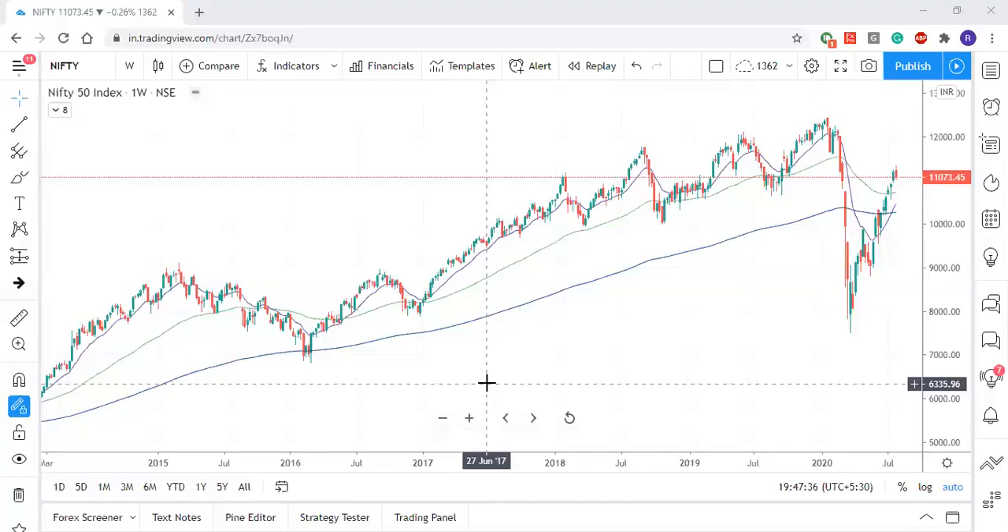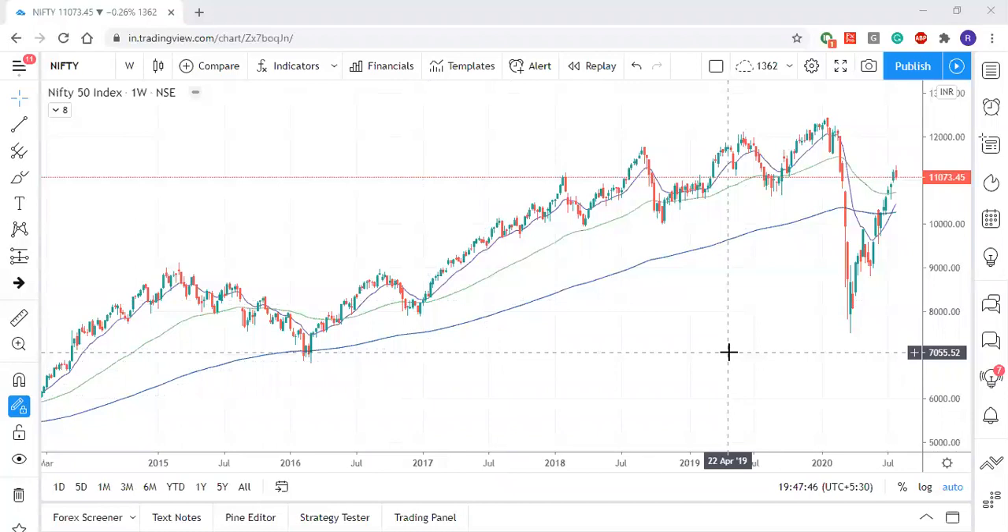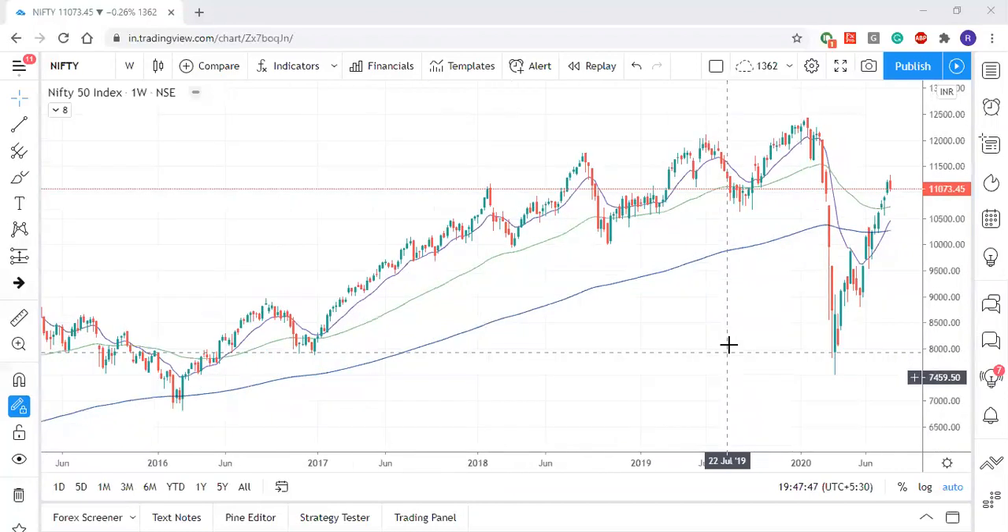Hi everyone, this is Rahul and let's do a quick analysis on the Nifty, Bank Nifty, and the stock for this week. Let's start with what the Nifty chart shows us.